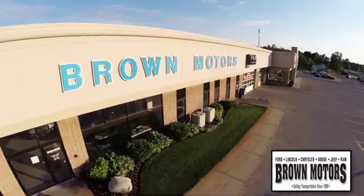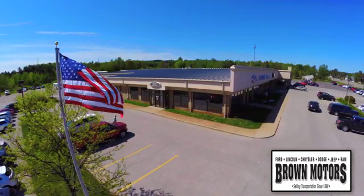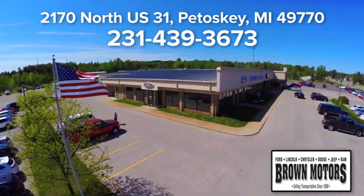Browse six leading brands under one roof at Brown Motors. Come see us at Brown Motors today. We're conveniently located at 2170 North US 31 in Petoskey, Michigan. We'll see you again.